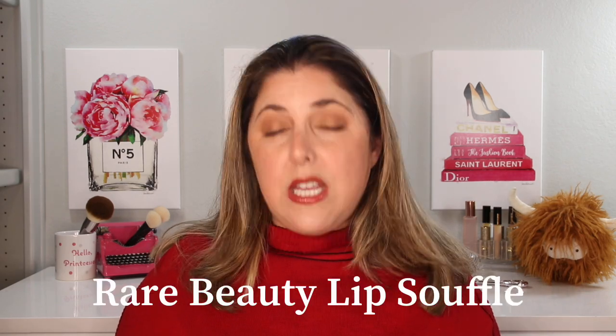My other honorable mention is one that's a bit buried now — I'm not able to find it so I'll put a picture up — and that is the Lip Soufflé by Rare Beauty. It is $20, so a little bit more pricey, but it is a very nice cream lip product that also meets our criteria.